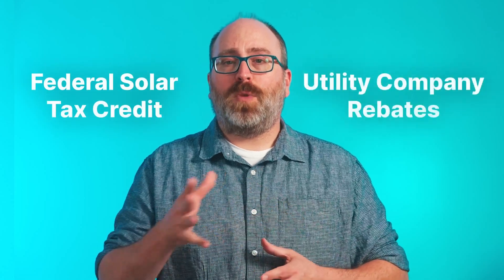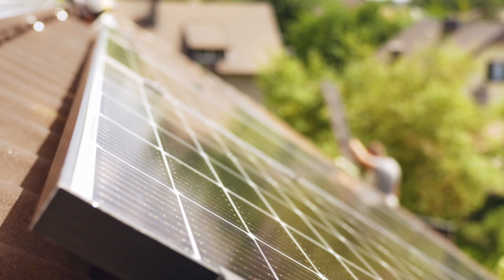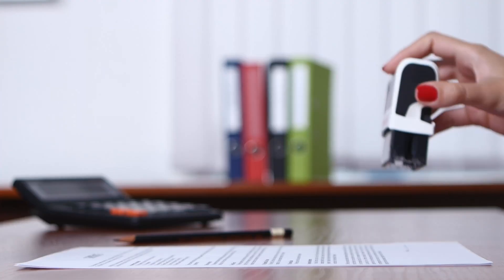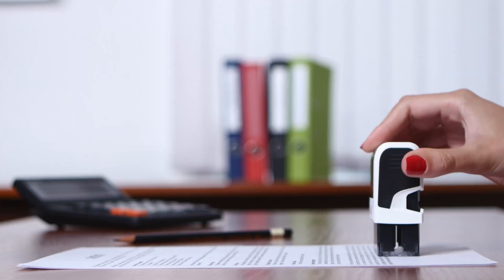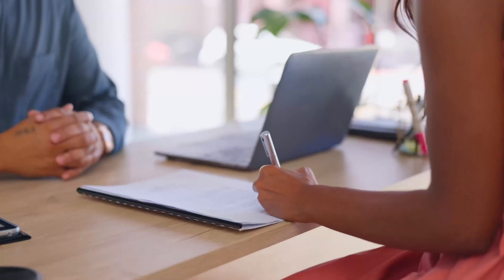You may be wondering about other types of solar incentives, like the federal solar tax credit or utility company rebates. As a buyer of a home with solar panels, you will not have access to these types of incentives — they were already claimed when the system was installed originally. But you may qualify for performance-based incentives like renewable energy credits, as long as you get them transferred into your name.